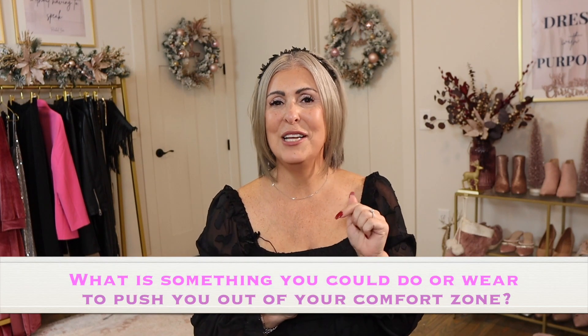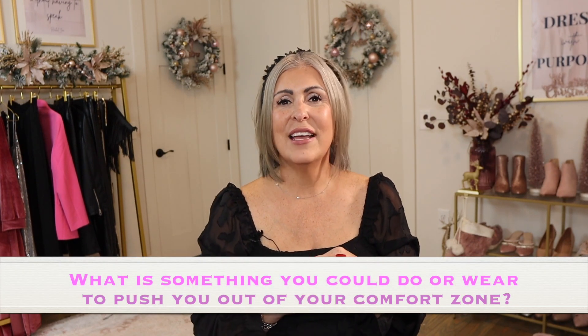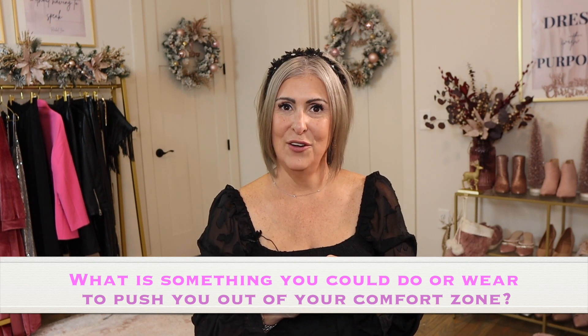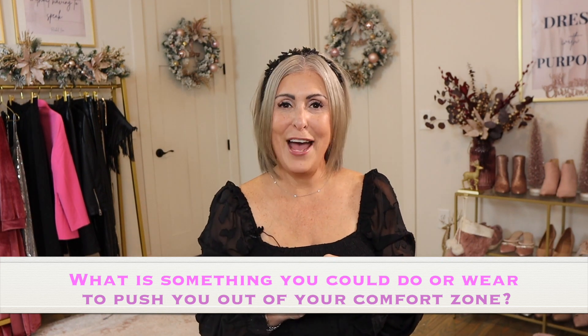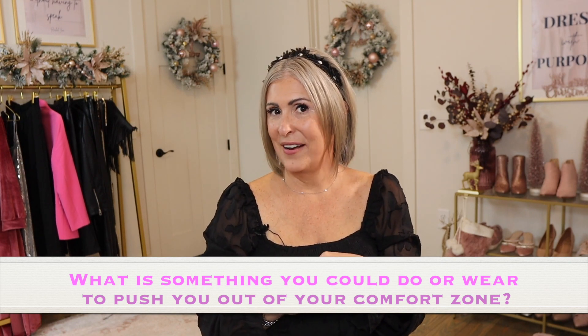The accessories: I wore the double hooped crystal drop chandelier earrings, the same Bottega Veneta bag, and simple black kitten heels from TJ Maxx — super comfortable, and I love a good kitten heel. I'd love to know from you in the comments: what would be something you could wear for the holidays that would push you out of your comfort zone? Could it be a big fancy earring, a blingy purse strap, or a sexy bodycon dress?